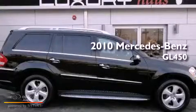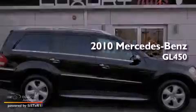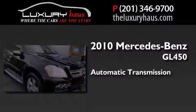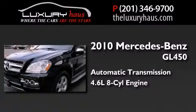This is a 2010 Mercedes-Benz GL450. This crossover has an automatic transmission and a 4.6-liter V8.